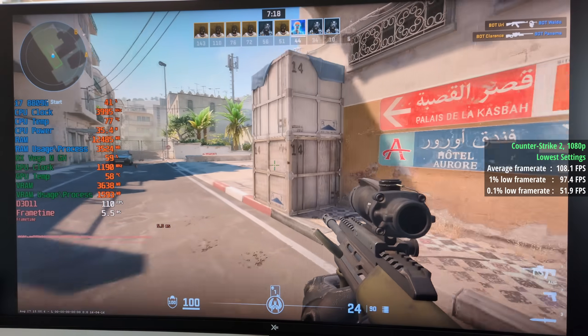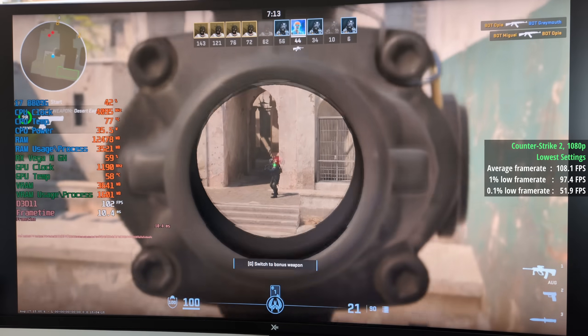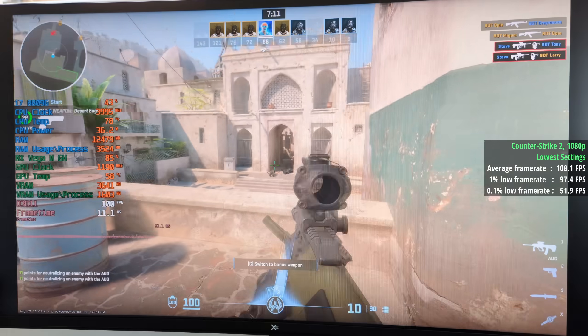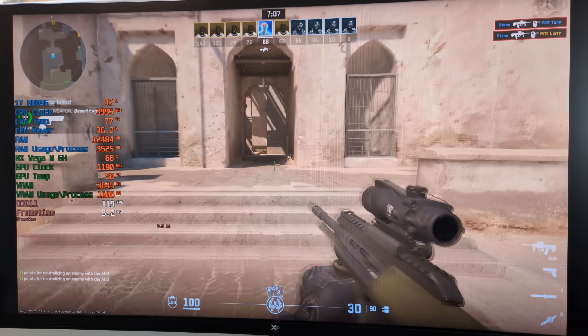Counter-Strike 2 at 1080p with the lowest settings gave 108 frames per second, a 1% low of 97 and a 0.1% low of 52. There were a few dips and drops here and there, so it wasn't as smooth as I would have liked.